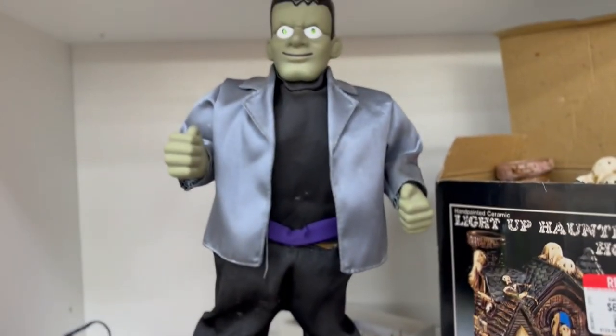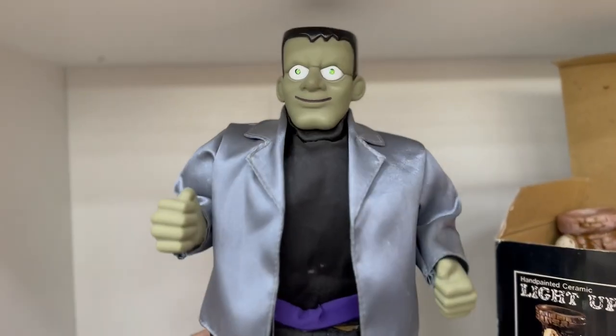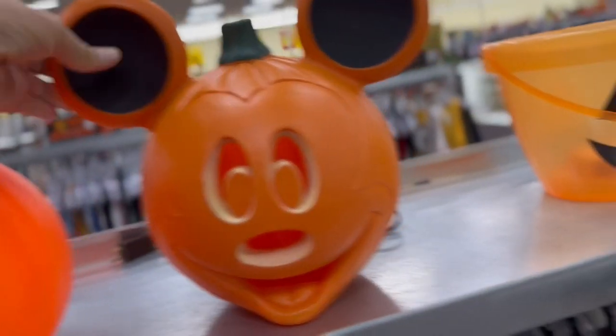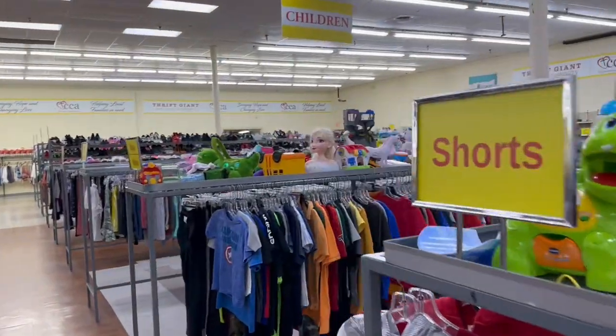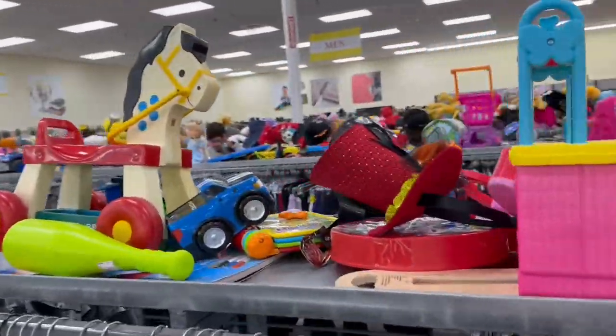Check this little dude out. He looks like he's a lot of fun, but he doesn't work. We got all kinds of Halloween stuff out today. Oh, that's a cool Mickey Mouse piece — I wonder if that's new or old. Let's see what we can find on these shelves. What kind of vintage goodness is waiting for us?